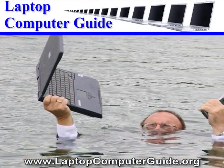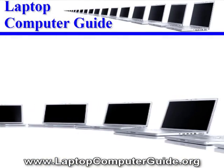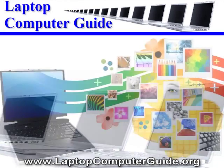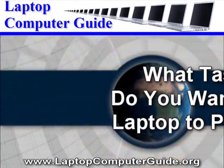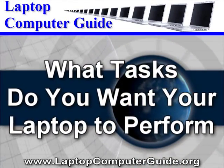But are laptops worth the money? Can they get the job done? More importantly, which laptop is right for you? Which one has your name on it? In order to answer that question, your main objective should be to choose a laptop that can handle all the chores you want to throw at it. So ask yourself: what types of tasks or jobs do you want your laptop computer to perform?